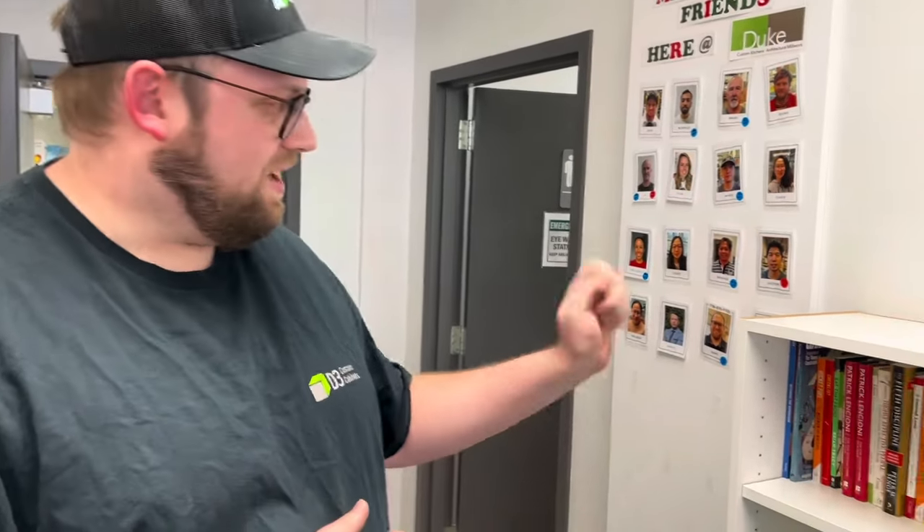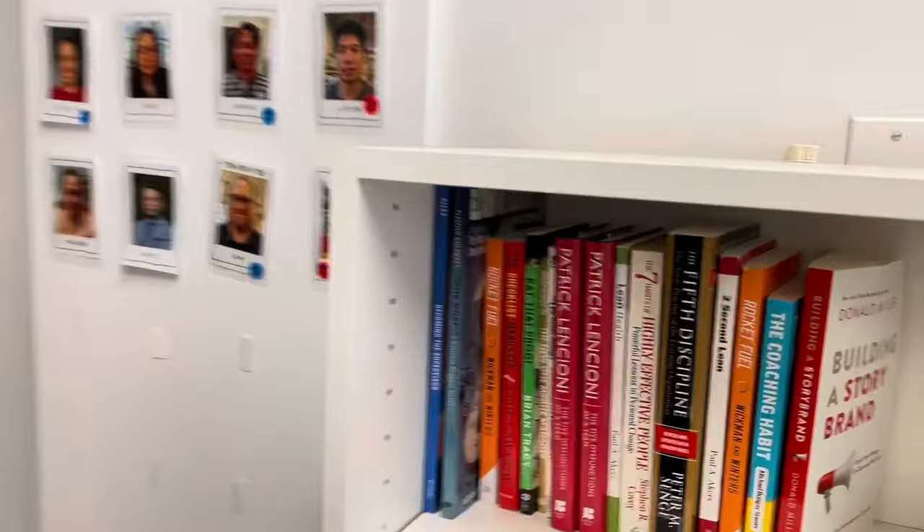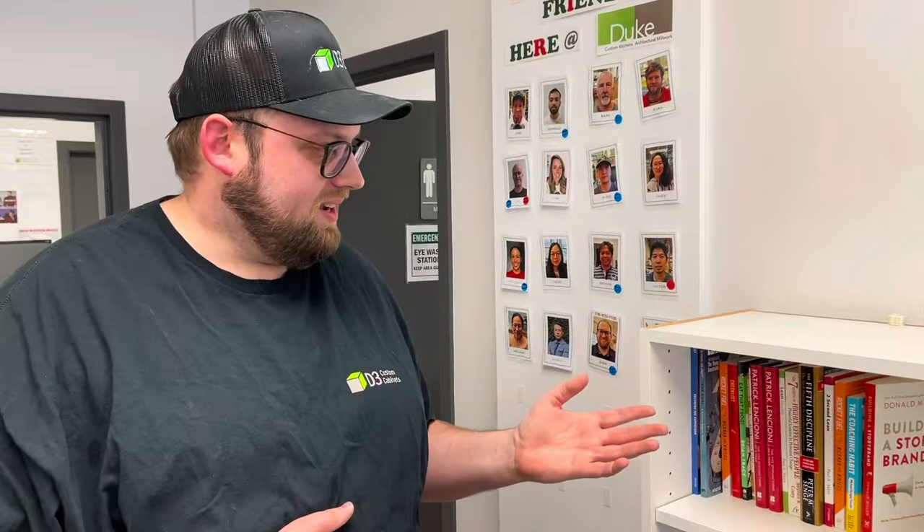With lean I want to energize and educate my team — every time I read a book and like it, I'll buy another one and put it here so people can take charge and educate themselves.